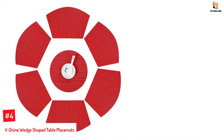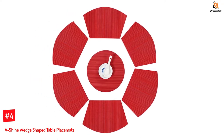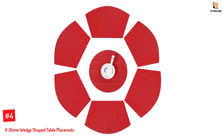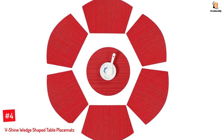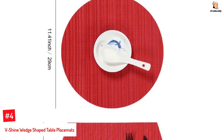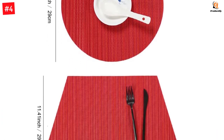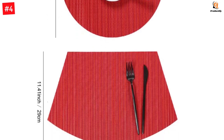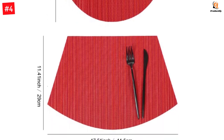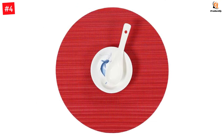Number 4: V-SHINE Wedge-Shaped Table Placemats. These V-SHINE placemats for round tables are fashioned from 70% PVC and 30% polyester. The set consists of six wedge-shaped placemats and one circular-shaped placemat. They are durable and reversible, allowing you the liberty of turning them over at any time. In terms of size, they have an upper width of 11.8 inches, a lower width of 17.7 inches, and a height of 11.8 inches.